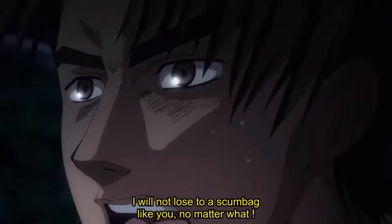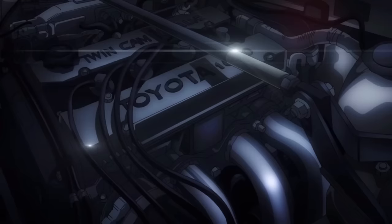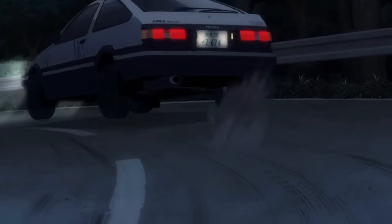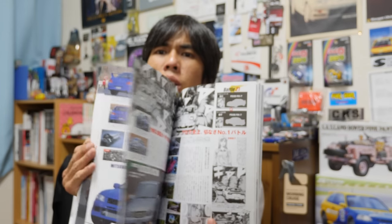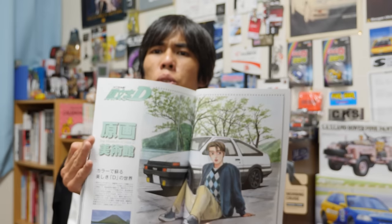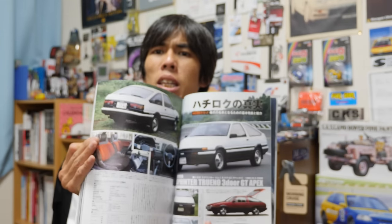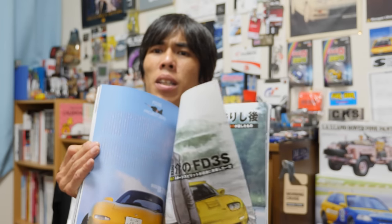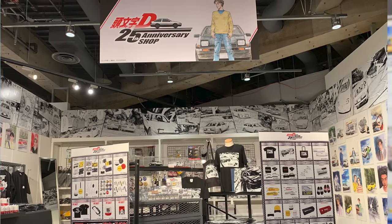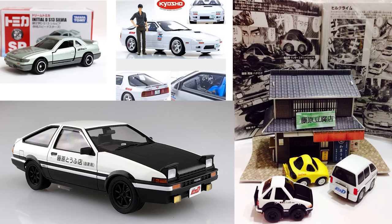The main character, Takumi Fujiwara, was an 18-year-old high school student who got into street racing and borrowed his father's Toyota AE86 Trueno, which was already a popular car used for street racing and drifting back then. He battled many different characters using different cars such as the RX7, the Skyline GTR, the Civic Type R, and the Lancer Evolution, as you can see in this book. This had a big influence on the general public about the identity and performance of 90s sports cars.